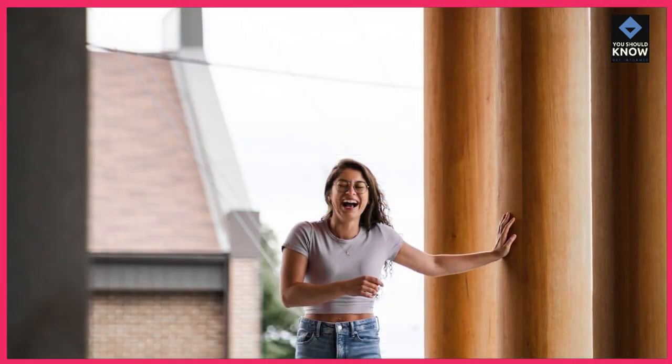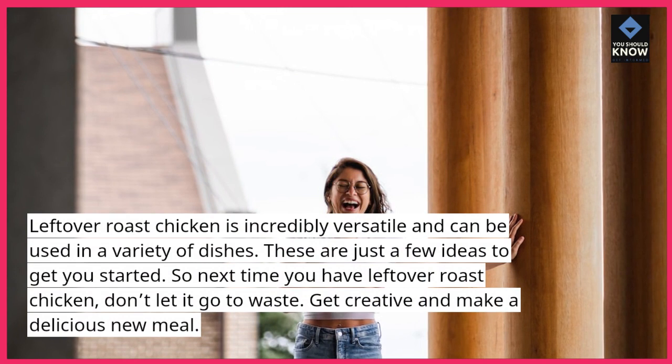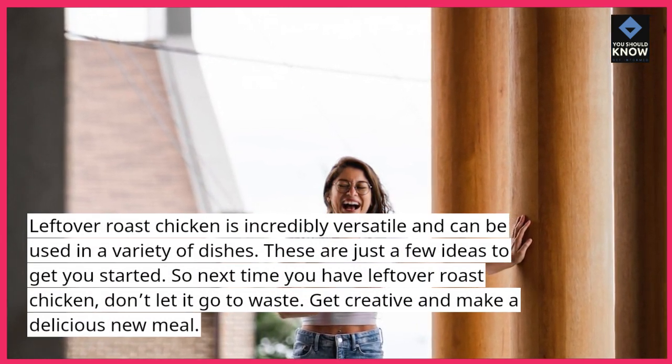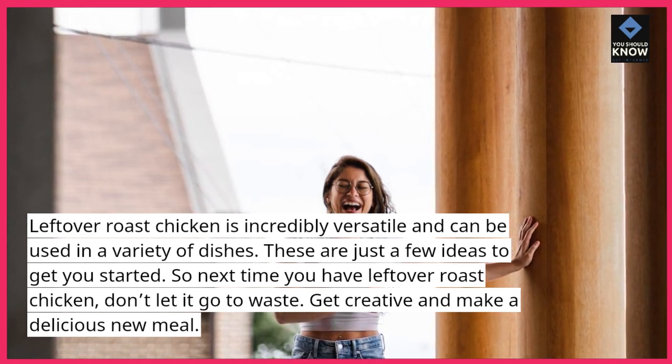Leftover roast chicken is incredibly versatile and can be used in a variety of dishes. These are just a few ideas to get you started. So next time you have leftover roast chicken, don't let it go to waste.